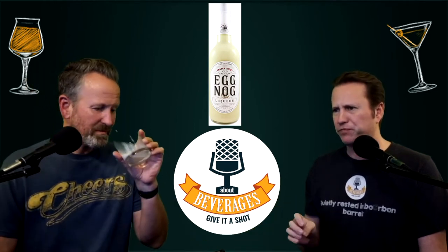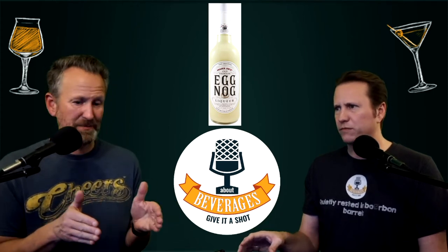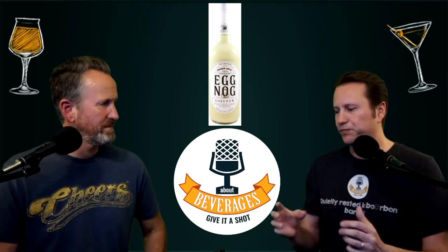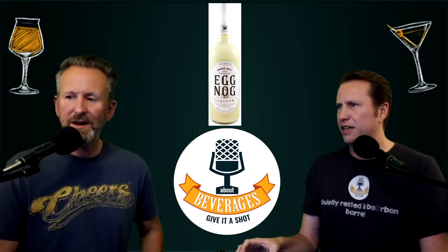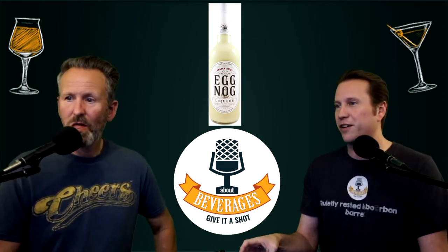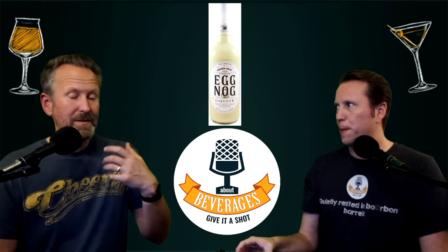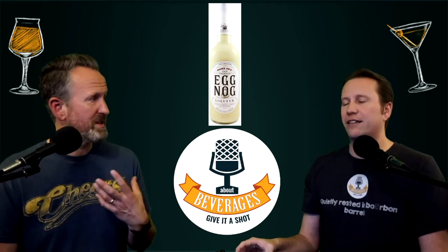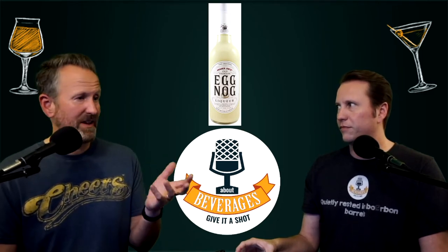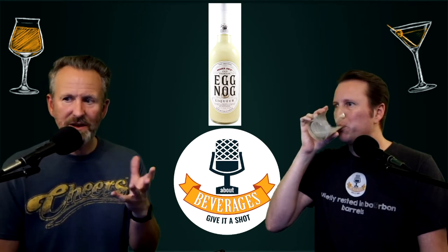I don't know if the alcohol just brings out even more of that cinnamon, but it's almost like it just goes right on the side of my tongue. It's missing out on the complexity — even with just a normal eggnog you get more than this. It doesn't even mention other spices — it literally just mentions cinnamon. That's why the cinnamon is so strong. In the nose I got Big Red gum, but in the taste it's more like red hots, like cinnamon candies.